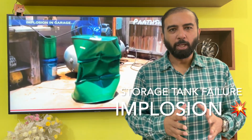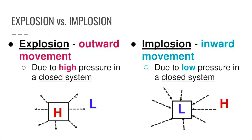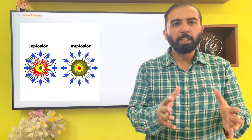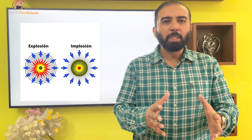Implode and explode — both mean rupture or collapse of a tank. Explosion is towards the outside; when the pressure inside the tank increases, the vessel or storage tank fails outwards. Implosion is just the opposite: when due to external pressure, the internal pressure is low and the collapse and rupture is towards inside. It is due to vacuum.